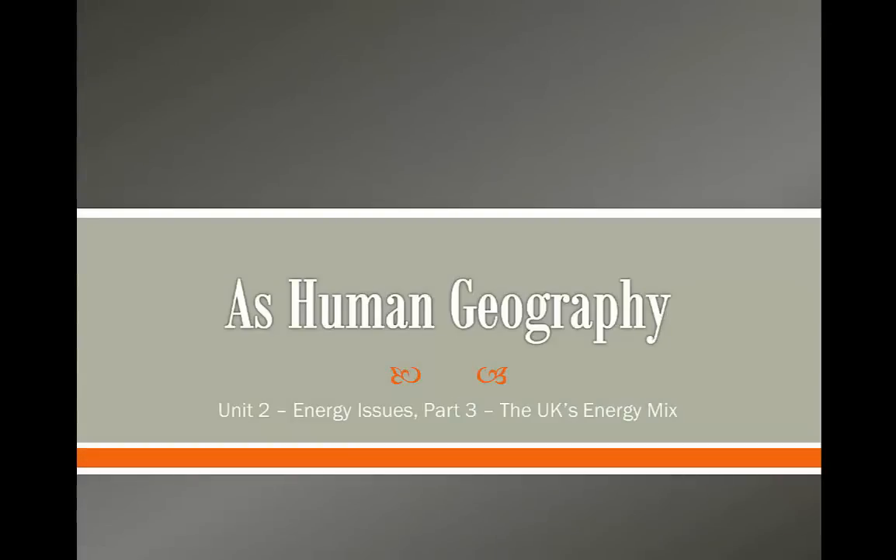Hello students and welcome to the next lesson in our AS level Human Geography course. Today we're going to be looking at the UK's energy mix.